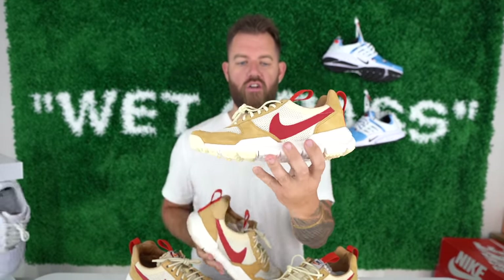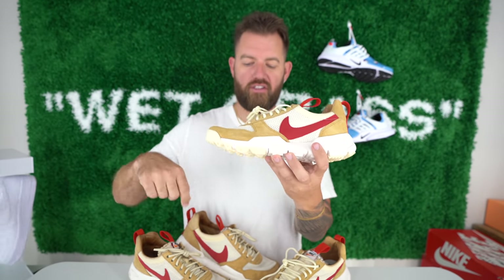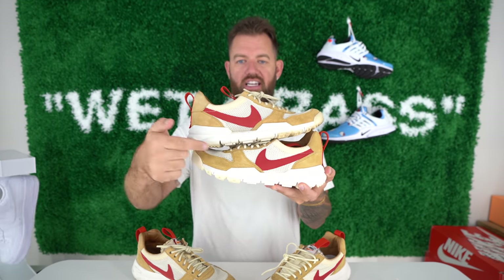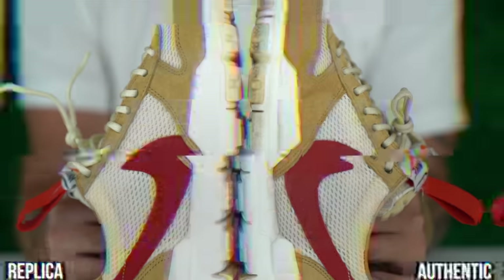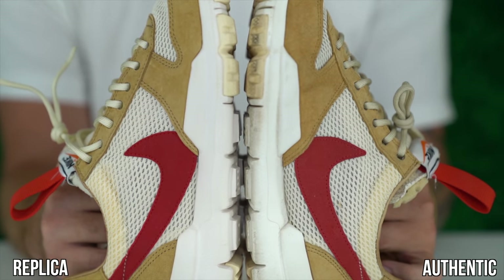The next detail is the swoosh. On the fake, the swoosh curves back a good bit more and is also placed lower on the sneaker. On the authentic, the tip of the swoosh is almost more straight up and it's placed higher. There's a gap below the midsole and the bottom of the swoosh on the authentic pair — on the fake there's no gap. The color of the swoosh is a little bit different, and overall the shape of the swoosh is definitely different.